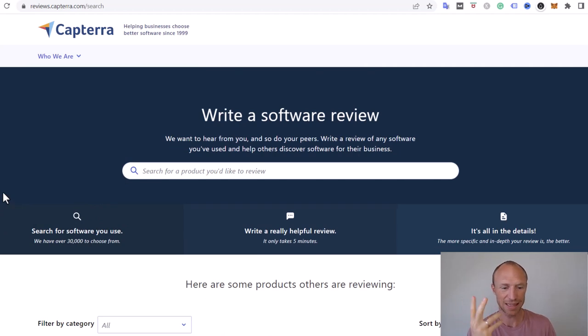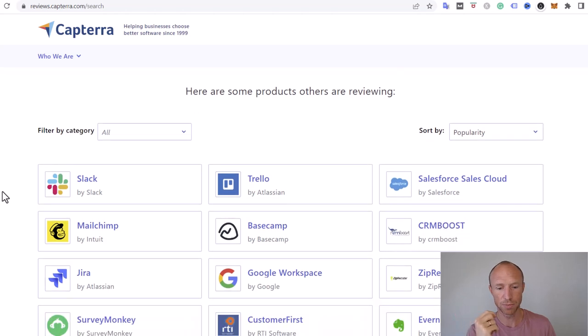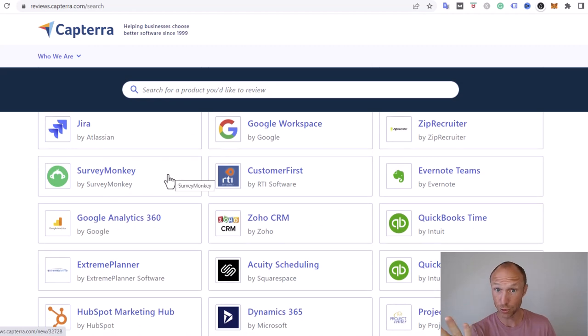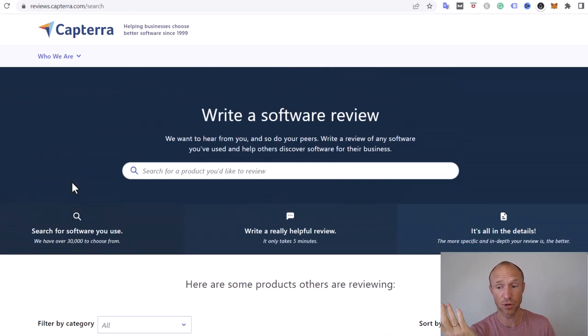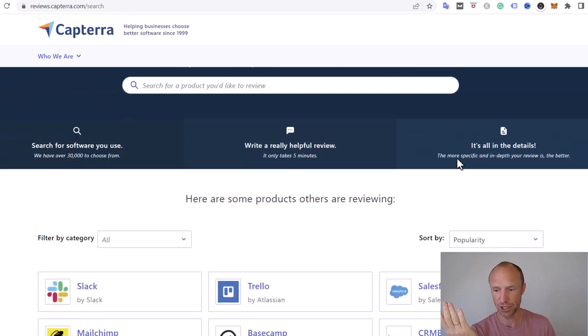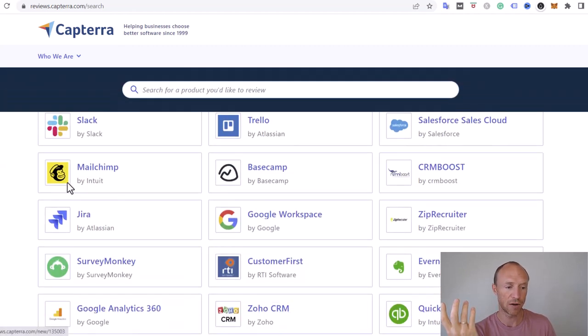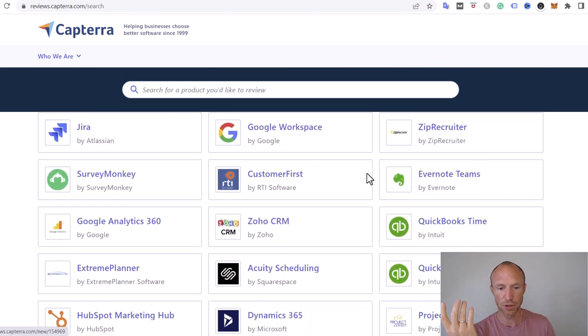It's important to understand that this is not something you can just go and write unlimited reviews for. We'll talk more about how much you can earn later, but first of all you need to be sure that you actually use some of these tools. Personally I use some of them to run my online business, and therefore I can give honest feedback about them. This is important — if you do not give a specific and in-depth review, it will not get approved, you will not get paid, it will not be published.